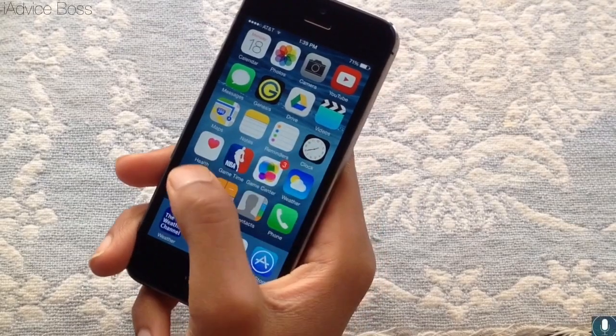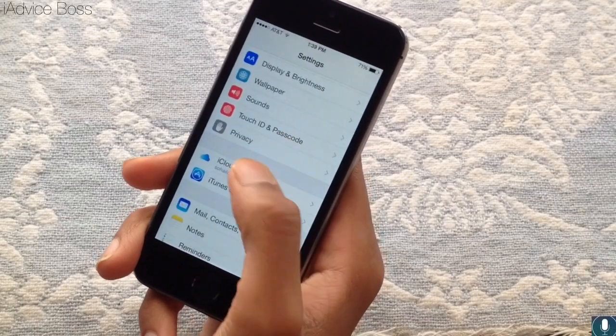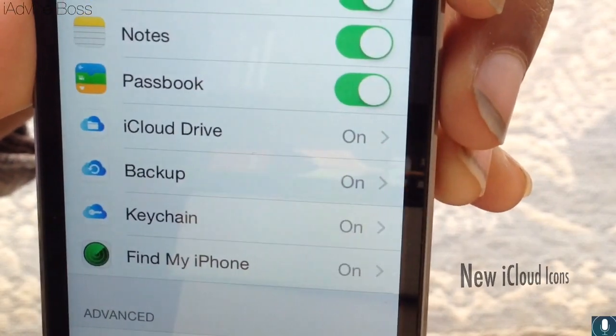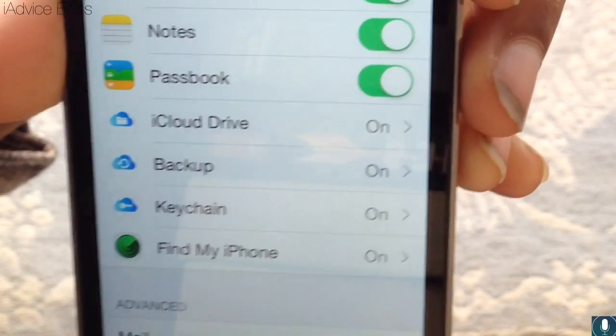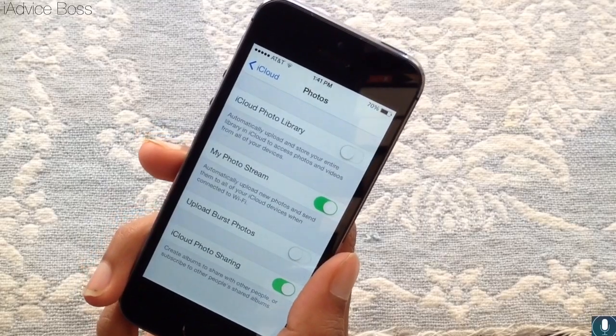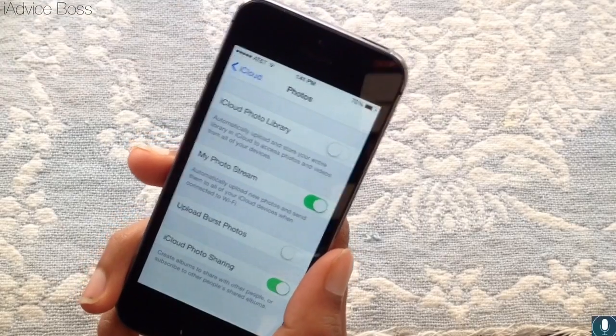Let's get started in iCloud. You can see they changed the iCloud Drive, Backup, and Keychain all to blue icons, which is kind of neat. The next new feature is iCloud Photo Library in the photo section in iCloud.